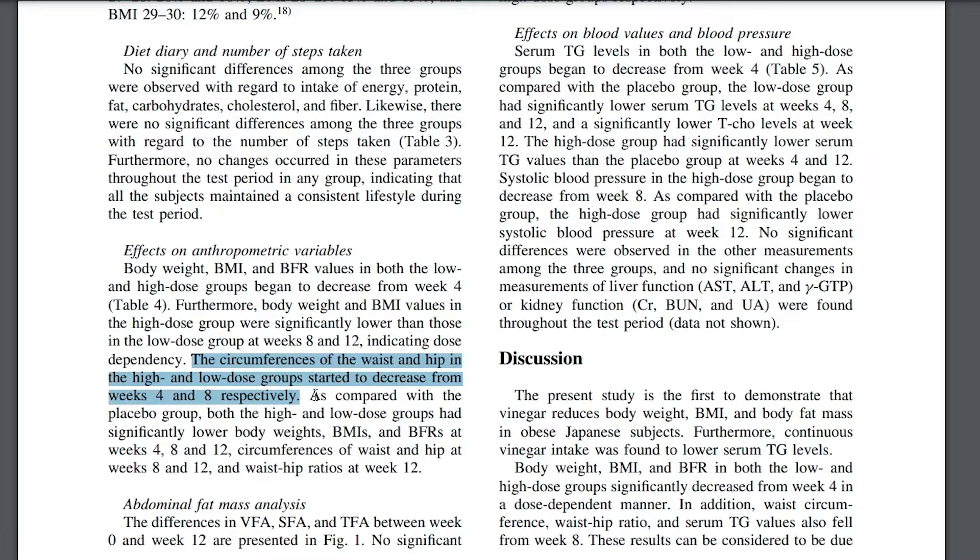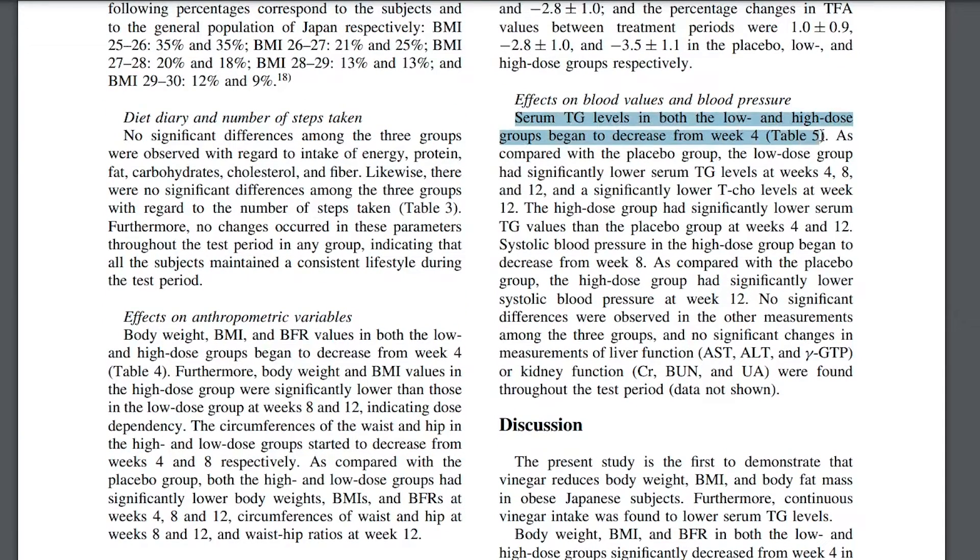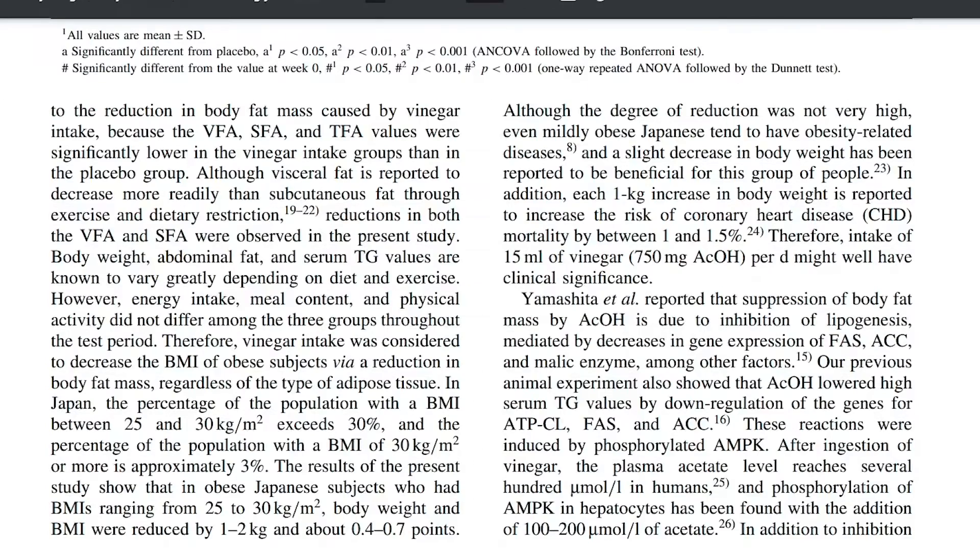In addition, waist circumference, waist-hip ratio, and serum triglyceride values also fell from week 8, which is really fascinating to see. The report explains that the suppression of body fat mass by acetic acid is due to the inhibition of lipogenesis, mediated by decreases in gene expression of fatty acid synthase, acetyl-CoA carboxylase, and malic enzyme, among other factors. So that's the first pathway.